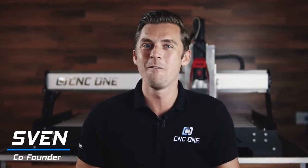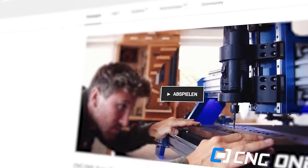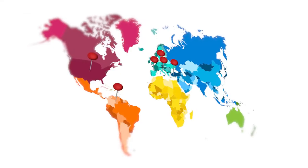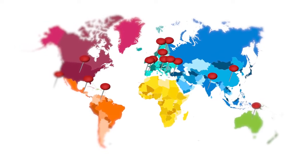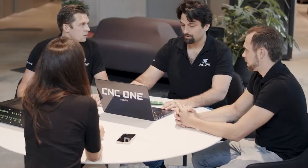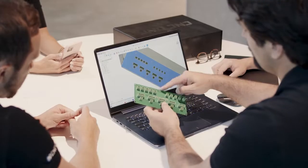Two years ago, we kickstarted our first CNC machines. Thanks to the incredible support of our backers, we raised $300,000 and have delivered over 100 machines to 21 countries. During the last two years, we've been listening carefully to the feedback and wishes of our customers.